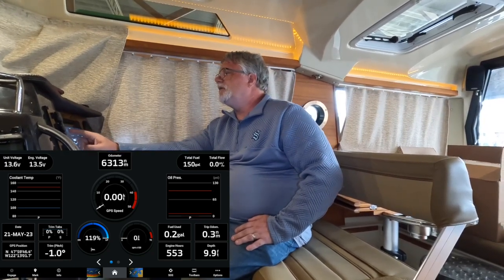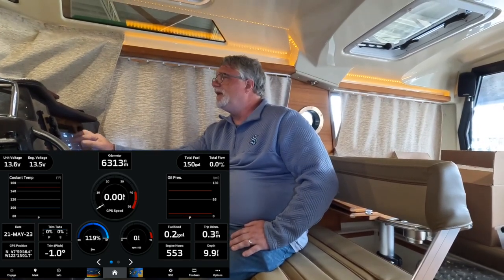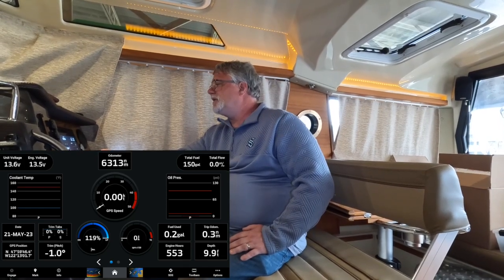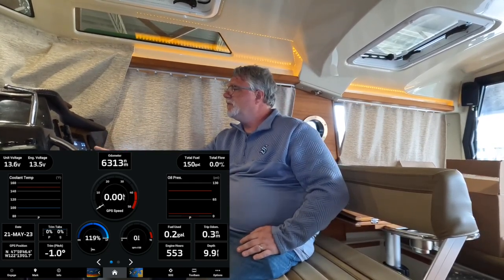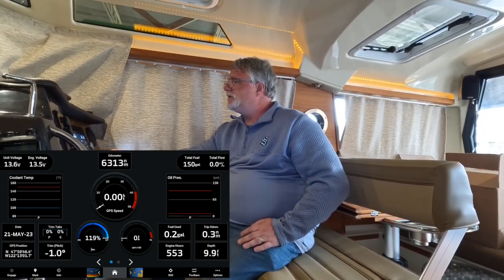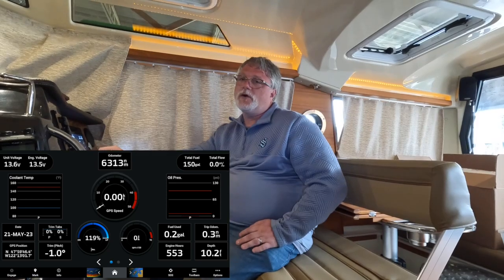So on my configured screen I have unit voltage and engine voltage on the top left for tracking engine charging. The odometer I never reset — I use it like an odometer on a car. I prefer nautical miles, but that's easily changeable. Top right is total fuel on board, paired with total flow in gallons per hour. Dead center is speed, and I've grouped the trim tabs and trim pitch together — that data comes from the Lenco Autoglide. Without the Lenco Autoglide you won't get those two instrumentation pieces.